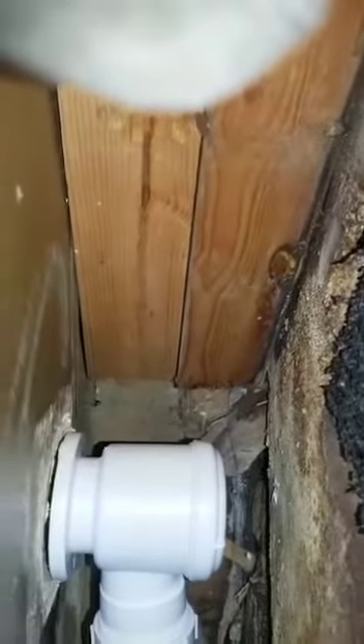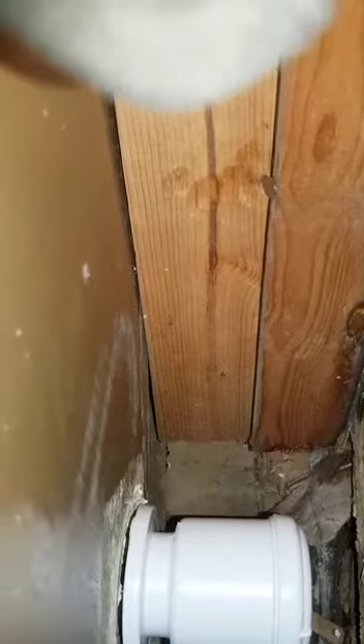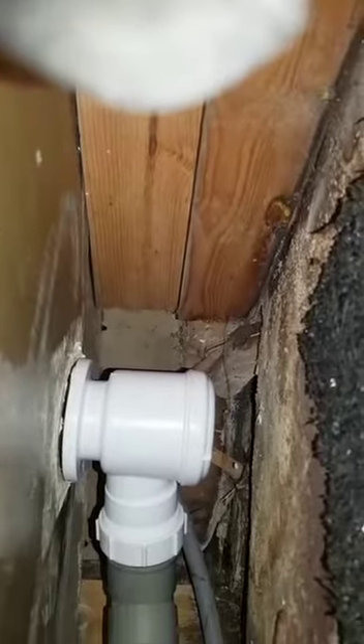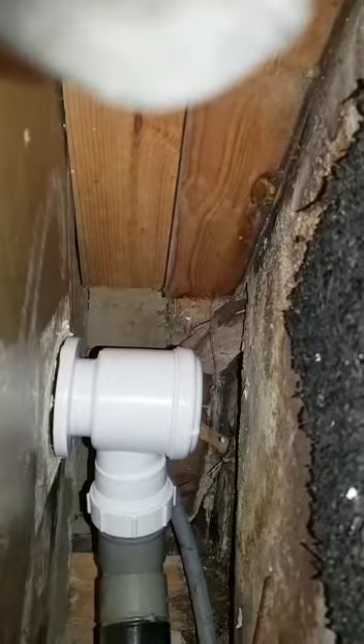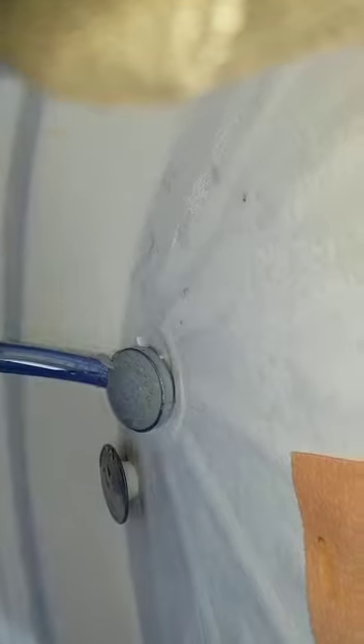Just need to put a bit of silicone there. What's causing that leakage — you can see it's getting worse — is basically the silicone here. The silicone was not done right, it's been roughly fitted. So you've got to take all that old silicone off and apply new silicone.